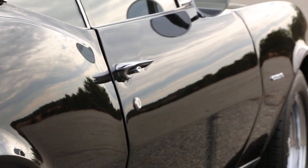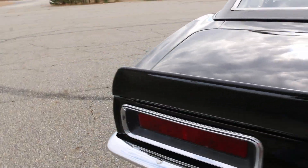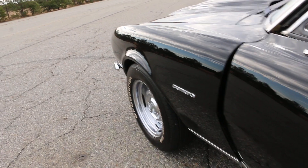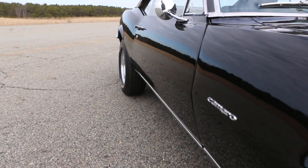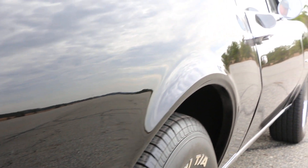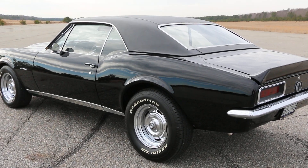The paint is gorgeous and the body is super straight. When Joe got it in 1992, he painted it. It's got headers and dual exhaust — sounds great. He tries to do everything the right way when he does something.